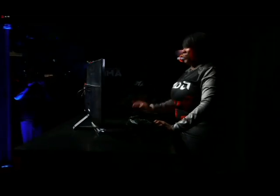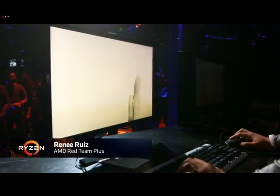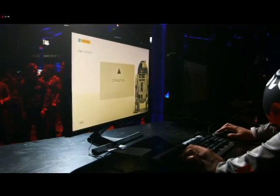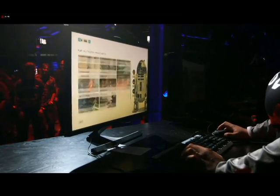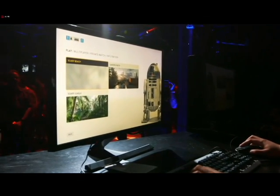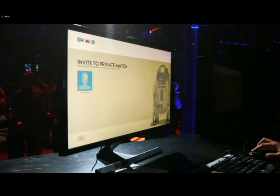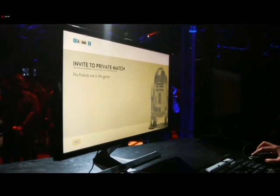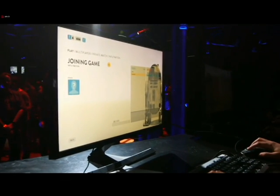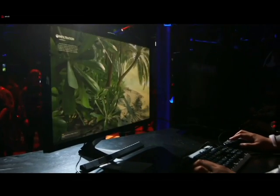All right, I'm going in. So in this setup, we have a single Vega card powered by the Ryzen CPU in our new high-performance AM4 motherboard. And it's running the hottest game out there. I'm going to give Renee a minute to catch up with me. She's inviting us to a private match. We are running. Go for it, Renee. All right, we're in.